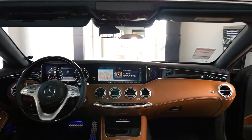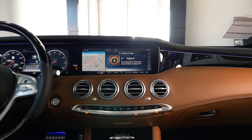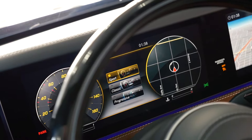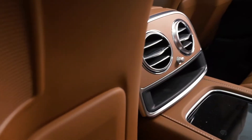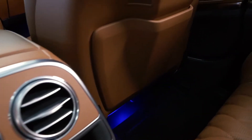For your digital displays, you have two 12.3 inch screens. You can customize the displays themselves along with the design. You have three designs to pick from: your classic mode, your sport mode, and your progressive mode. If you like to drive with style and color, you have 64 different ambient lights you can choose from.